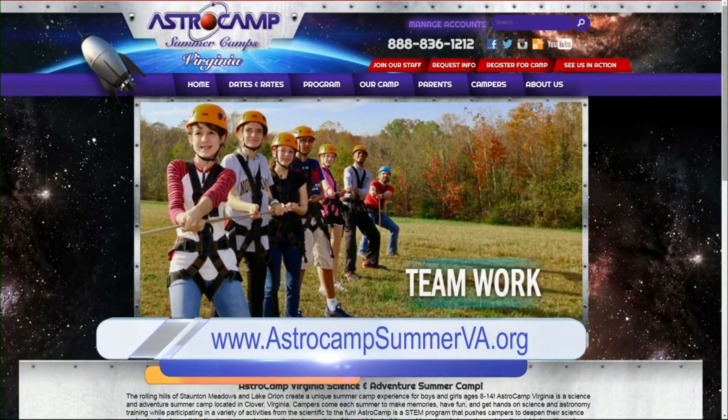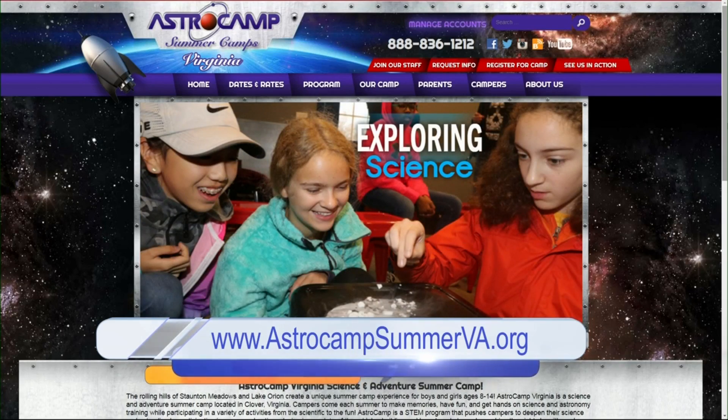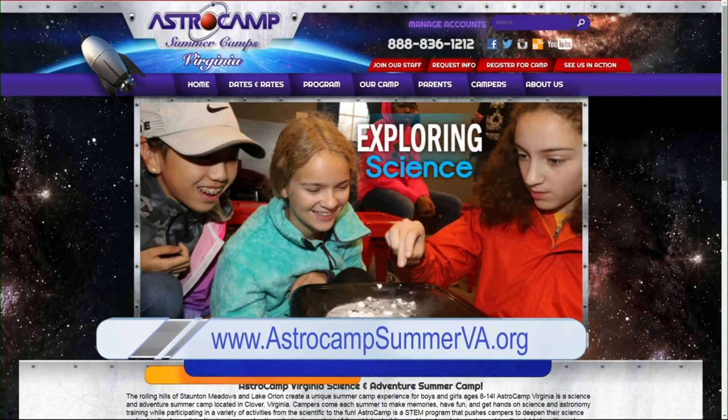We got so muddy and it was so much fun. And we learned stuff. If your kids are into science, Astro Camp is the place they need to go. You can go online to their website — it's astrocampsummerva.org — to learn more.